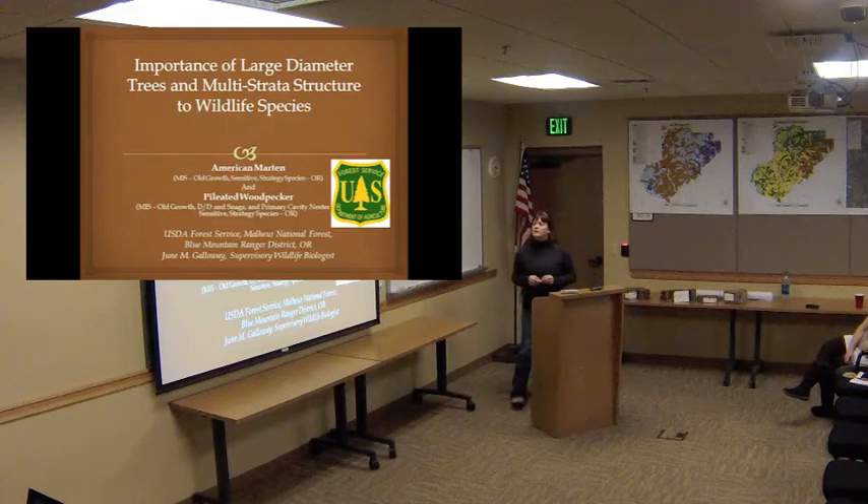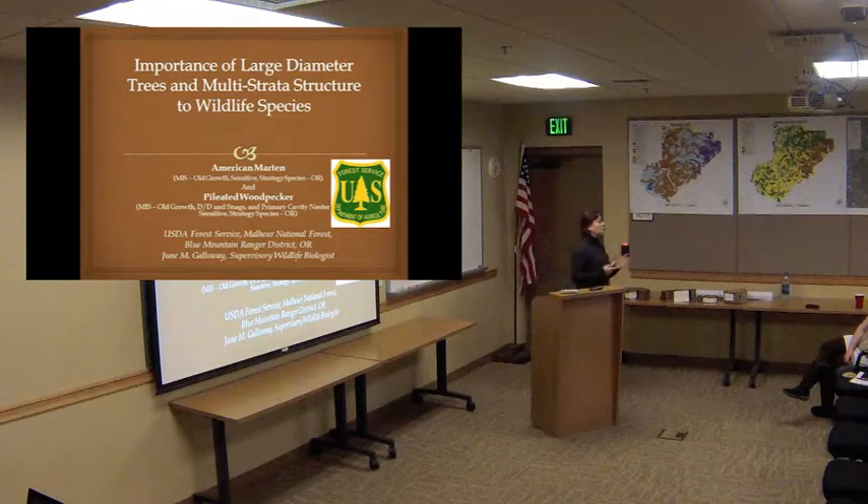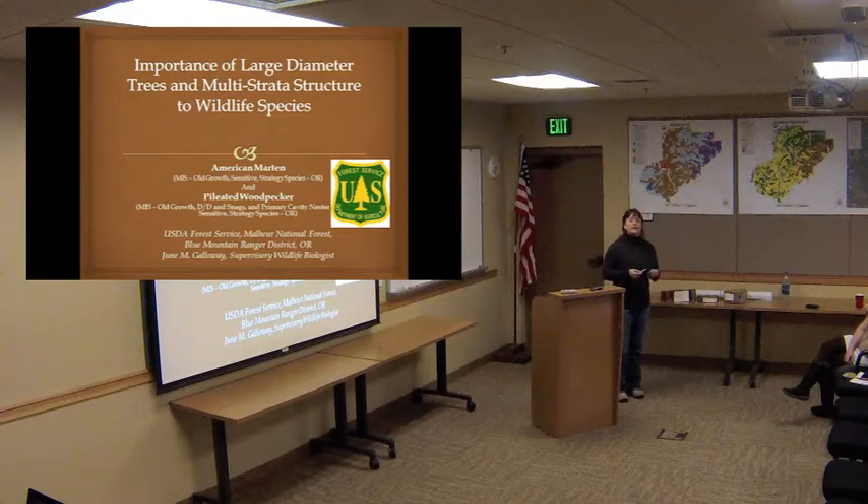We did a large number and quantity of inventory, monitoring, and walkway surveys at the Big Mosquito Project area. If I were to talk about all of that, we'd be here for a really long time.